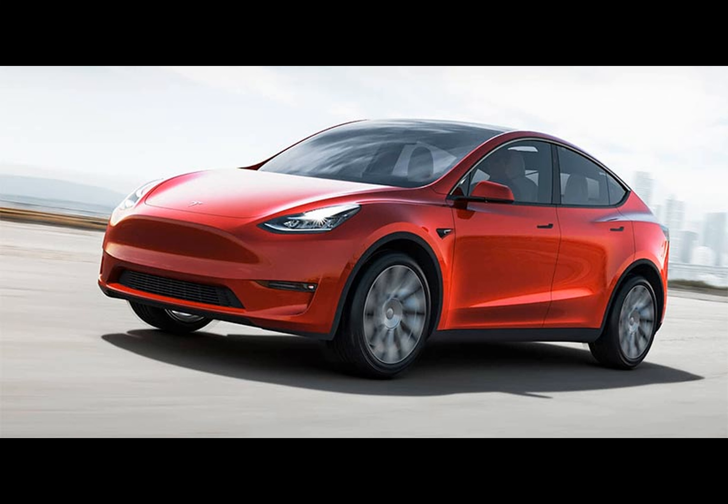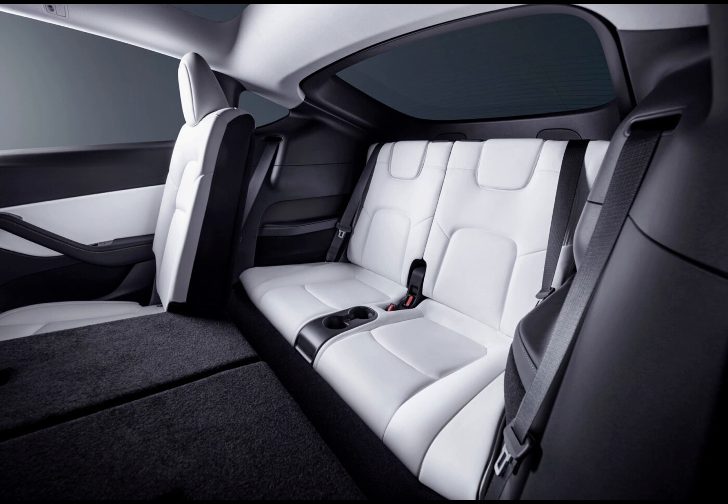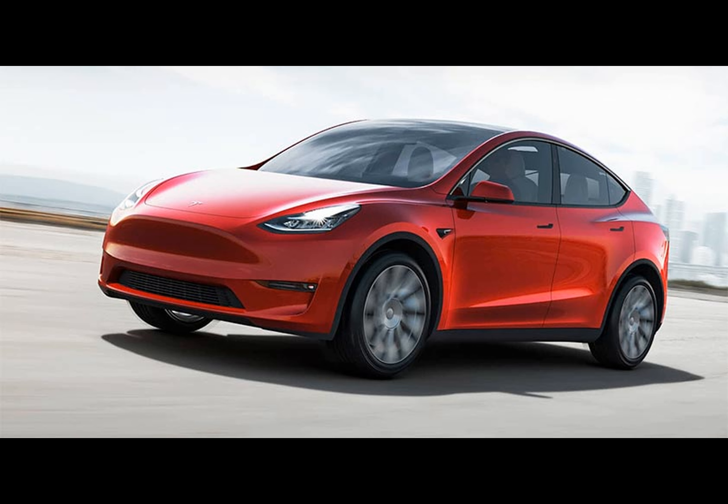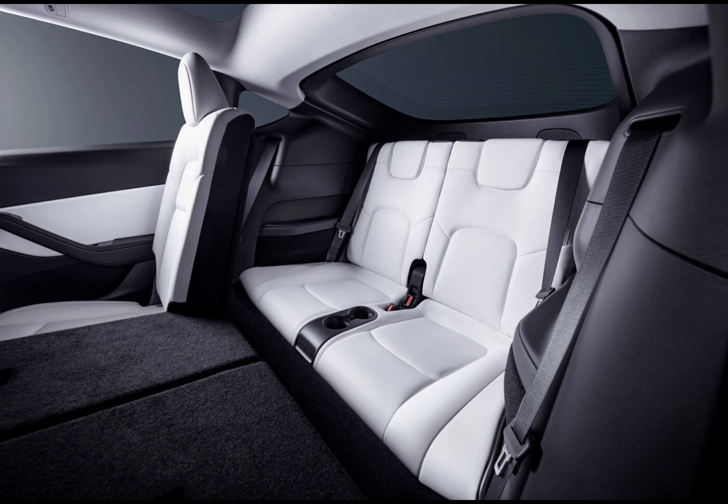By introducing the seven seater option in Germany, Tesla is pushing the boundaries of versatility even further. I anticipate contributing to the production of the seven seat Model Y at Tesla's Gigafactory Berlin in Germany. Initially, they will focus on the long range all wheel drive variant, but there is a strong possibility that Tesla may expand the seven seat option to other Model Y configurations in the future. Expanding the seven seater option might draw a broader spectrum of European buyers, as larger families and adaptable seating solutions are more prevalent there.